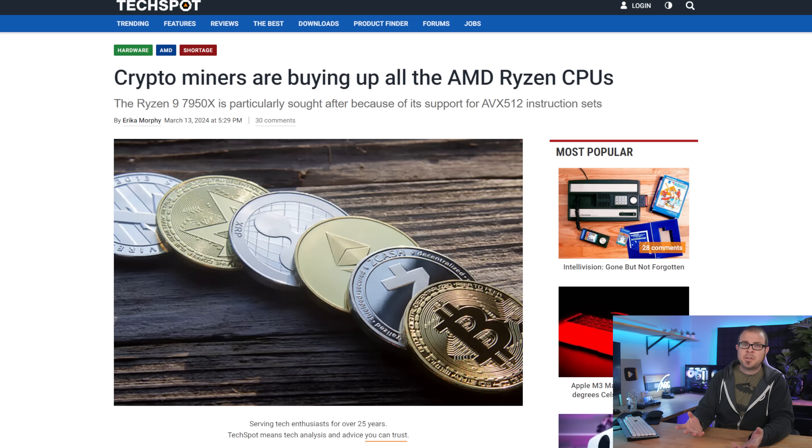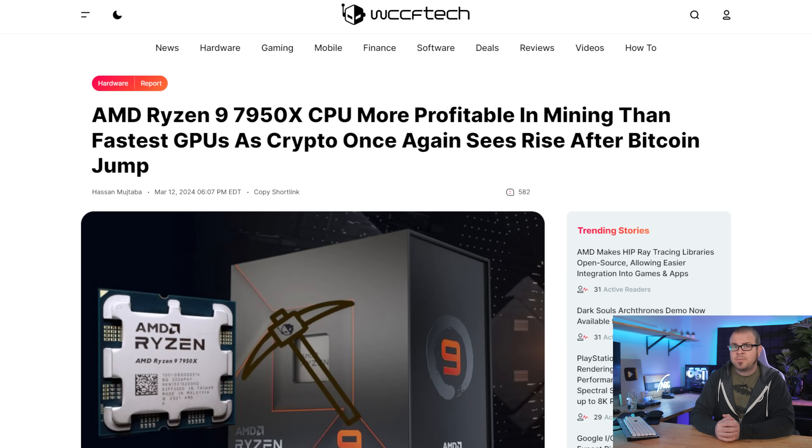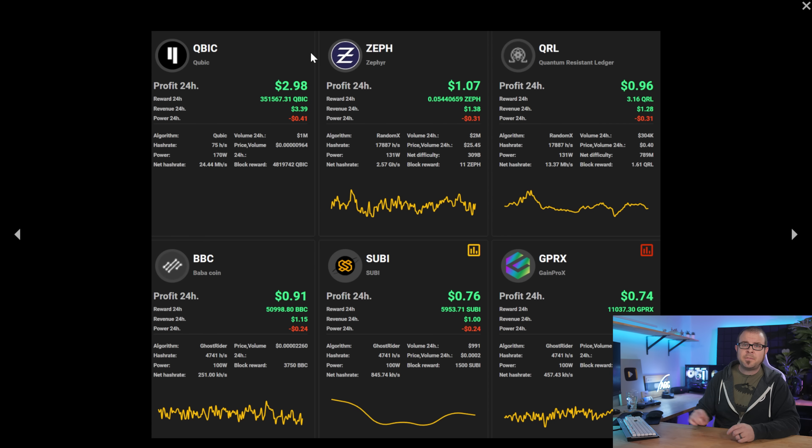Cryptocurrency mining isn't something PC builders have needed to worry much about since late 2022, when Ethereum switched to proof of stake and the floor dropped out from under the GPU mining market. But crypto has been on a bull run lately, led by Bitcoin of course, which recently hit an all-time high just shy of $74,000. And while Bitcoin is impractical to mine on non-ASIC hardware and Ethereum just isn't mineable period, there are still plenty of other cryptocurrencies that still use proof of work. PC hardware is apparently being scooped up for this purpose once again — specifically the AMD Ryzen 7950X, which can earn about $3 a day right now if you're mining Cubic, a digital currency that leverages the AVX-512 instruction set for mining, which AMD's Zen 4 CPUs fully support.